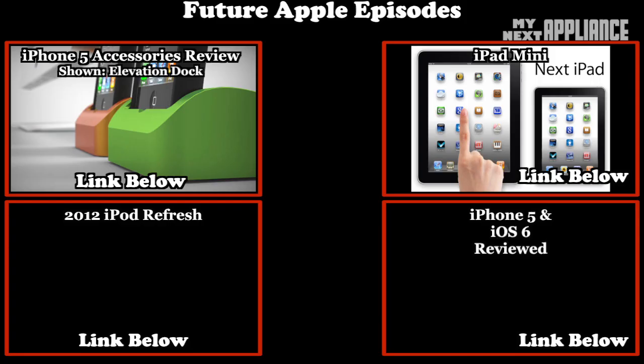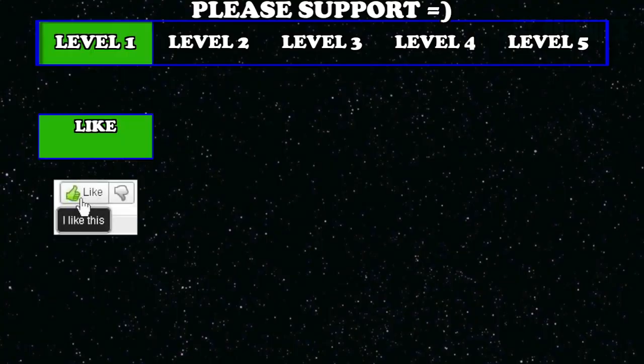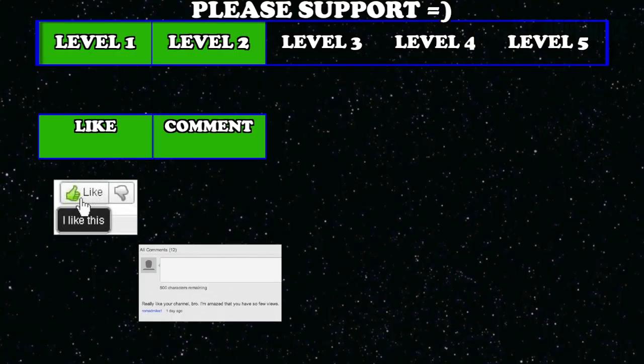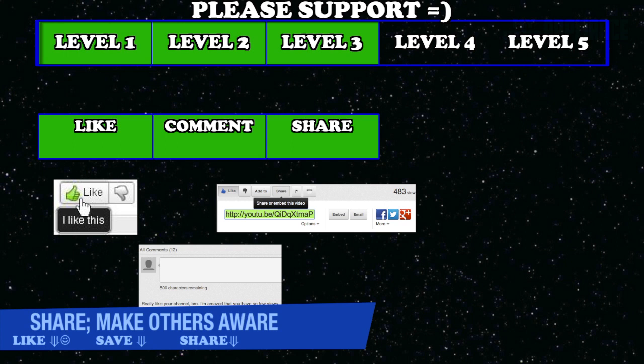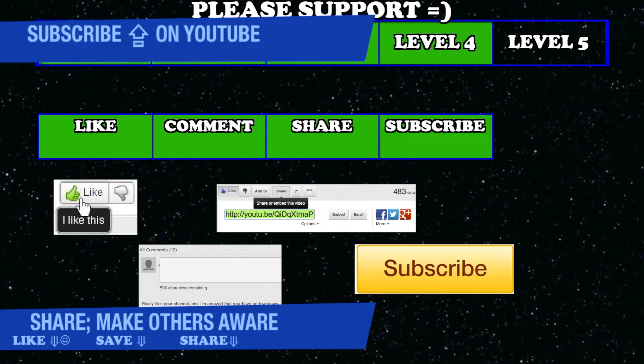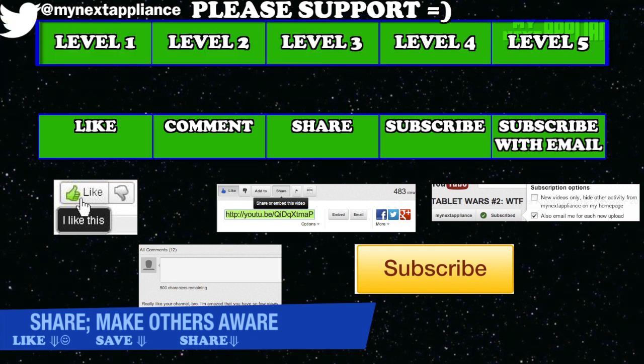There's more information coming out, so subscribe for the next episodes covering a hands-on review, iPhone 5 accessories, the iPod lineup refresh, and a US wireless carrier review. Thanks to subscribers for supporting the channel with your likes and comments. Please share this video with people who might benefit from it. For new viewers, hit that subscribe button on YouTube, or check the box for email notifications and follow me on Twitter to stay updated.